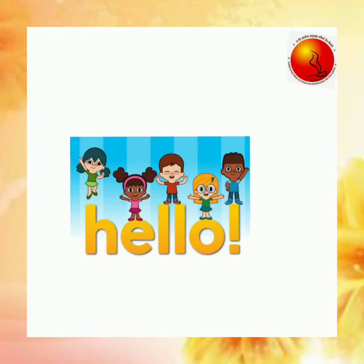Hello kids! As you have learned the numbers, now we are going to learn spellings of those numbers. Are you excited? Chalo, we will sing now.